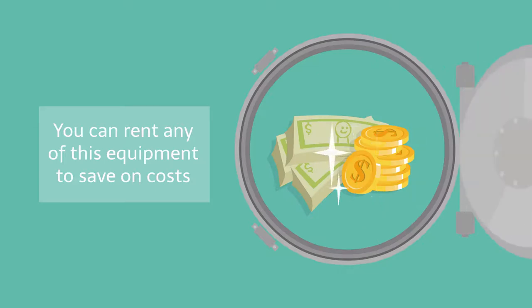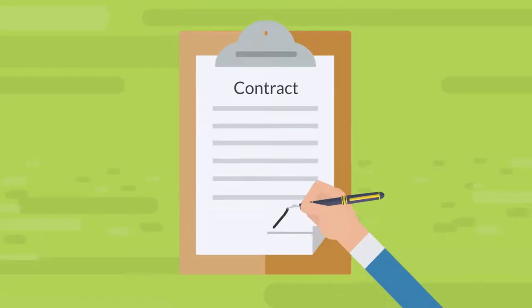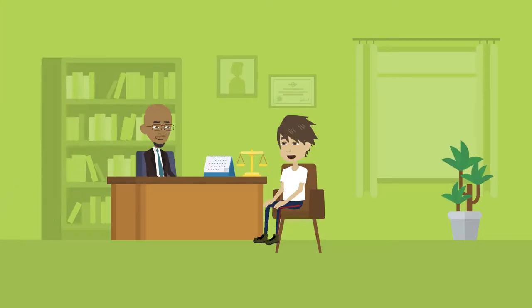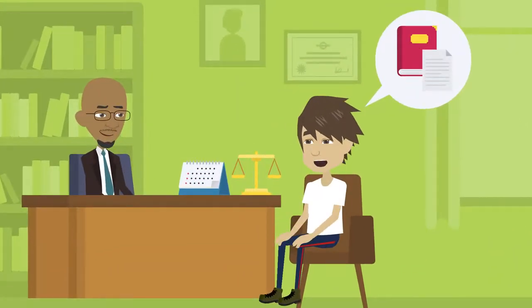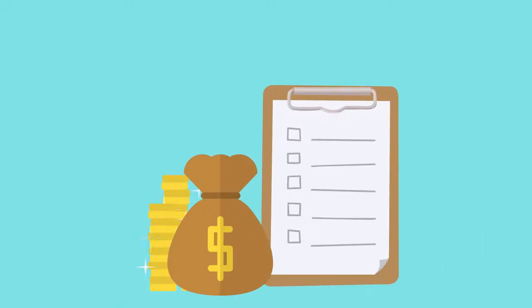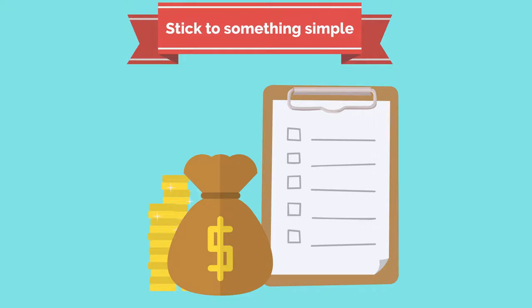You can rent any of this equipment to save on costs. You will also need to hire a lawyer for legal advice on artist agreement deals and recording contracts. The cost depends on how elaborate the contract is, but it is better to stick to something simple if you are just setting up your record label.